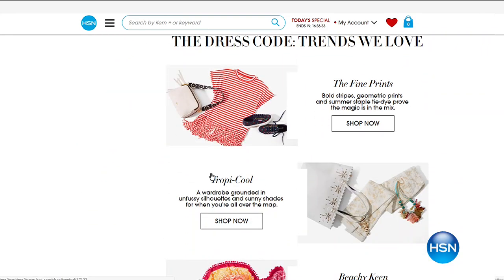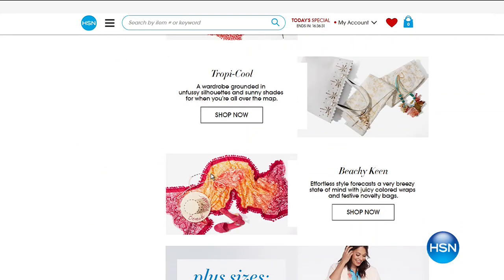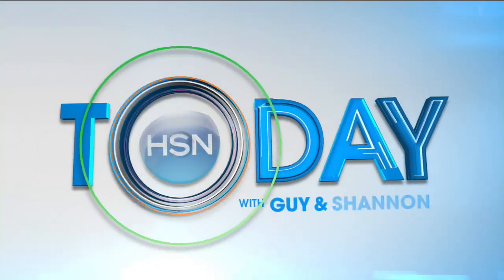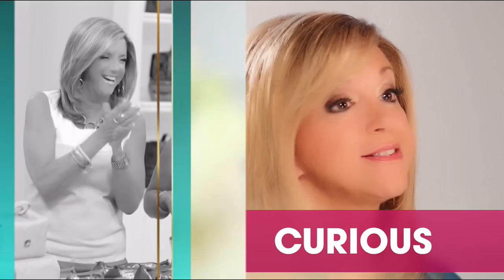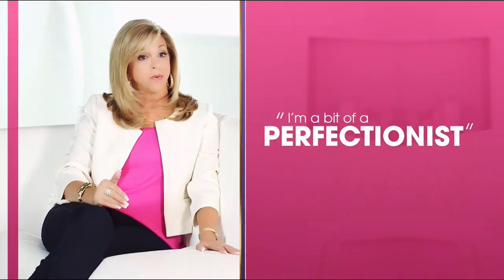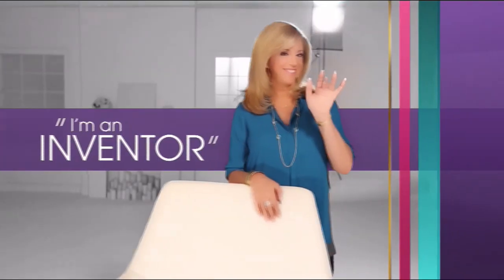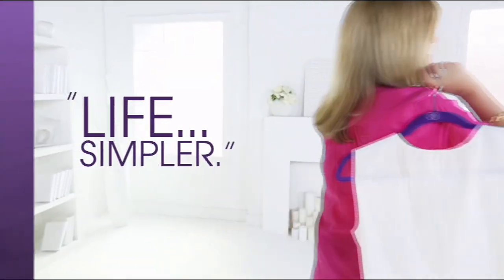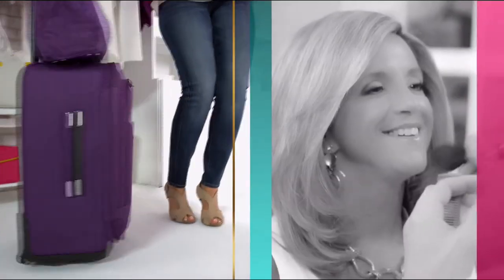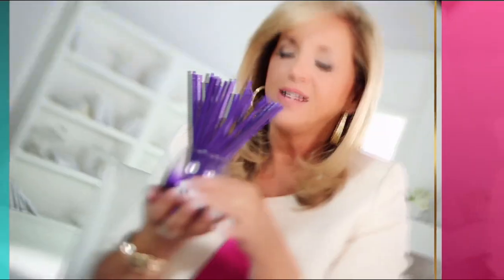We also have great organization from our very own Joy Mangano. I'm Joy. I'm a mother — that's first and foremost. I'm curious, always curious. I'm a bit of a perfectionist and I'm an inventor. When I'm designing product, it's all about making everyday life simpler. I find a lot of inspiration from just living my everyday life. Every day's a gift — make joyful discoveries every day.